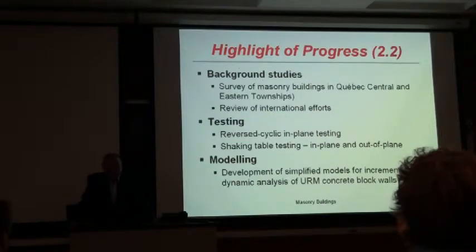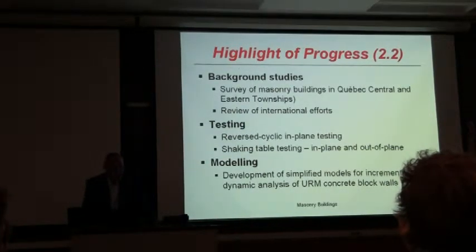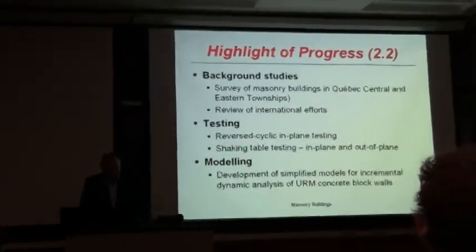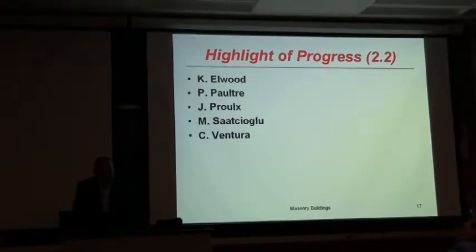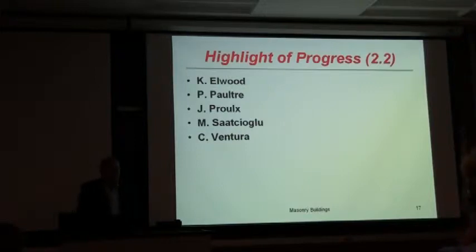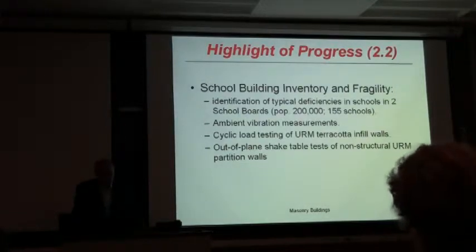Moving on to Project 2.2, masonry buildings. We have done background study: a survey of masonry buildings in Quebec, central and eastern townships, and a review of international efforts, particularly in New Zealand, Canada, and the U.S. Testing has also been done — cyclic testing in-plane and out-of-plane at UBC and Sherbrooke — and modeling of masonry walls has been done to evaluate the dynamic behavior of masonry structures. Elwood, myself, Proul, Sartubio, and Ventura are part of that project.